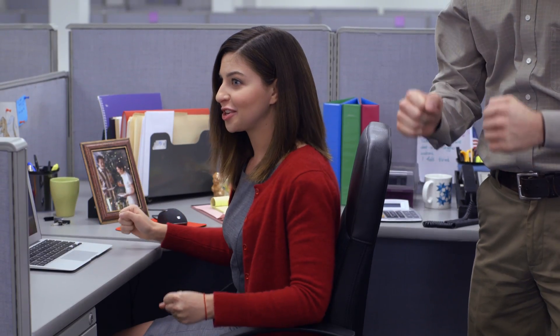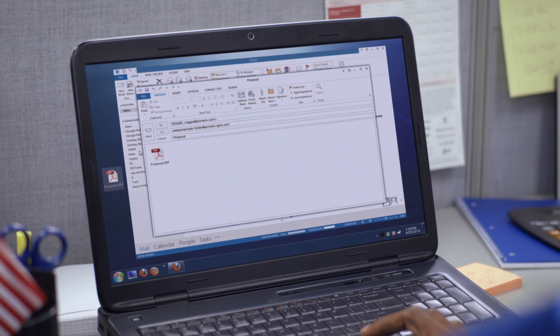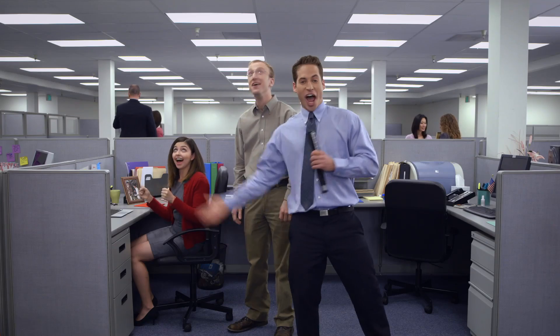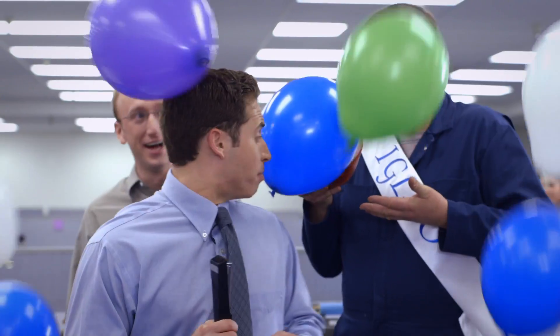Reggie? Reggie! Male dudes can even upload a document to Igloo with an email attachment. Oh yeah, Igloo! Is this real? The ham, the ham!